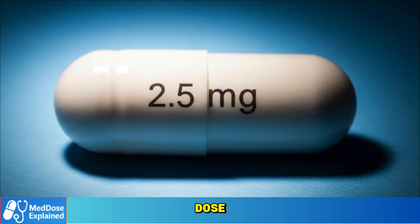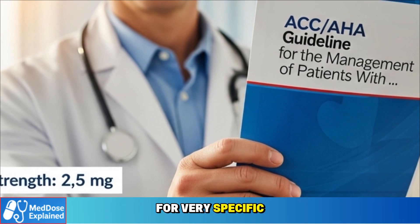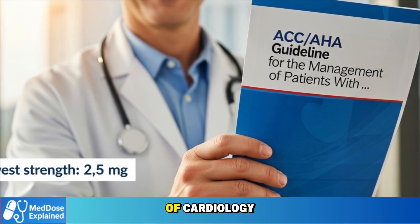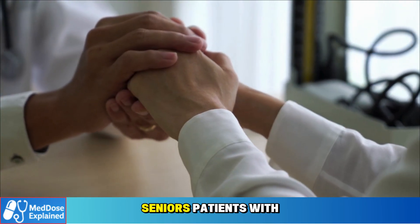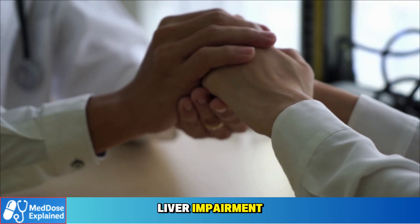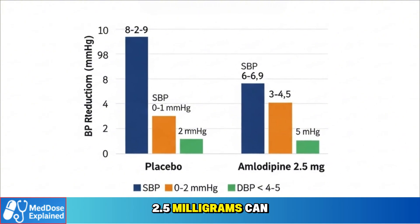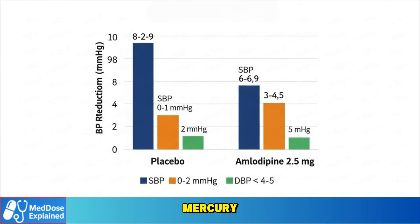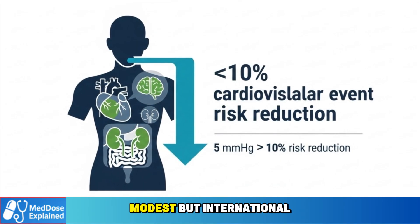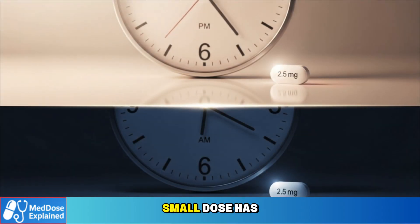Now let's look at the first dose: amlodipine 2.5 milligrams. This is the lowest strength available, and doctors usually prescribe it for very specific situations. According to the 2017 American College of Cardiology and American Heart Association guidelines, the standard starting dose for most adults is 5 milligrams. But in frail seniors, patients with low body weight, or those with liver impairment, doctors often begin at 2.5 milligrams to reduce the risk of side effects. Clinical studies show that 2.5 milligrams can lower systolic blood pressure by about 6 to 9 mmHg and diastolic pressure by 4 to 5 mmHg compared with placebo. International data confirm that even a 5 mmHg drop in systolic pressure is linked to a 10 percent reduction in major cardiovascular events, so even this small dose has measurable benefits.